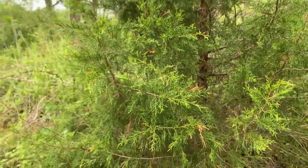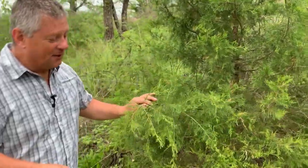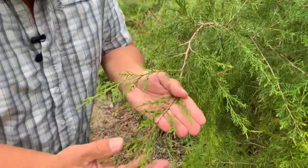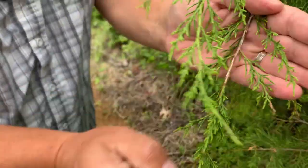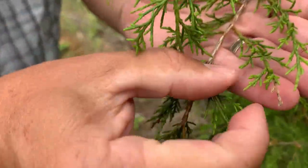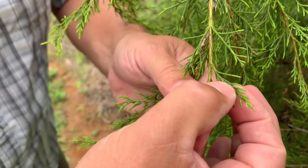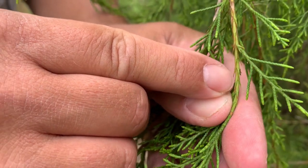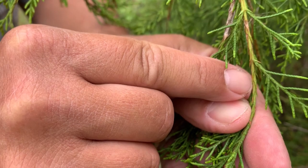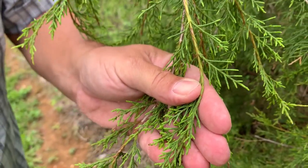Eastern red cedar can be found growing all over the state — it's a really tough tree that can grow in a lot of different places, and it's very easy to identify. If we look closely at the leaves, they are scale-like, paired overlapping scales. They can actually have two forms: a scale-like leaf and an awl-like leaf — like an awl tool for punching leather. So scale leaves and awl leaves — A-W-L, not A-L-L.